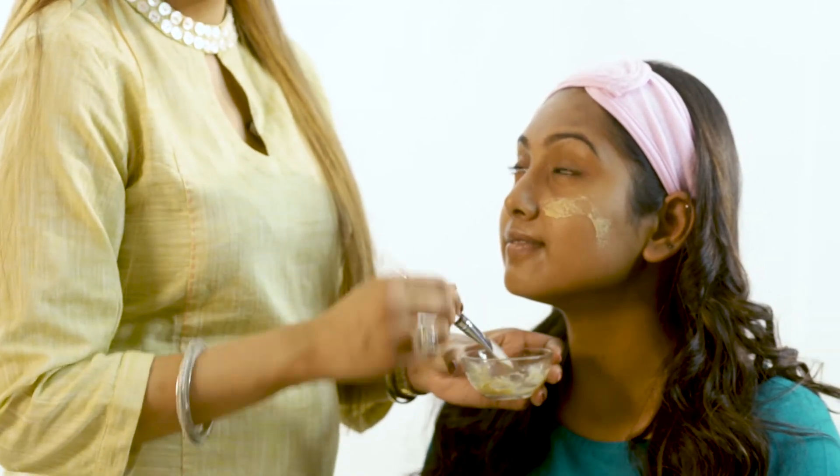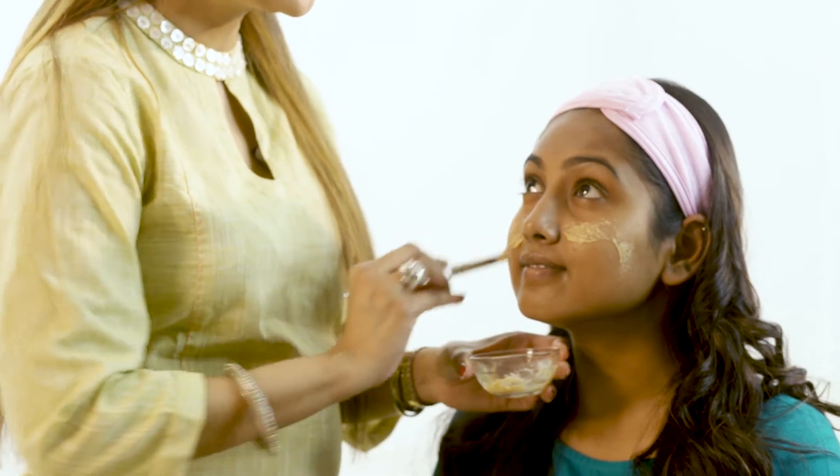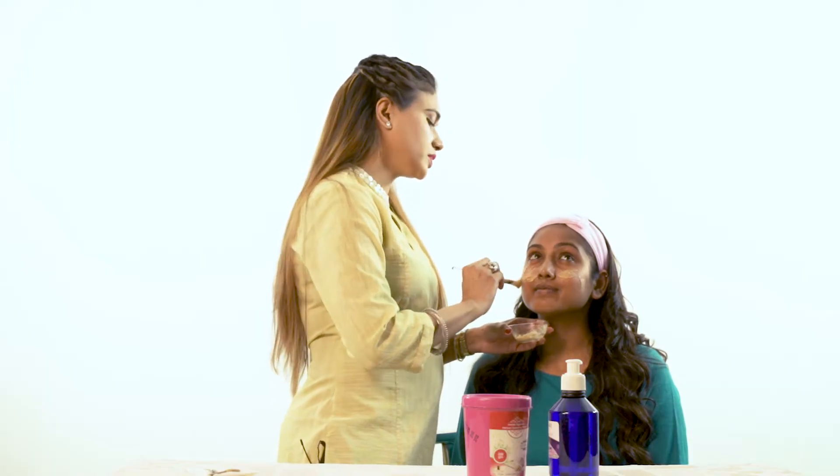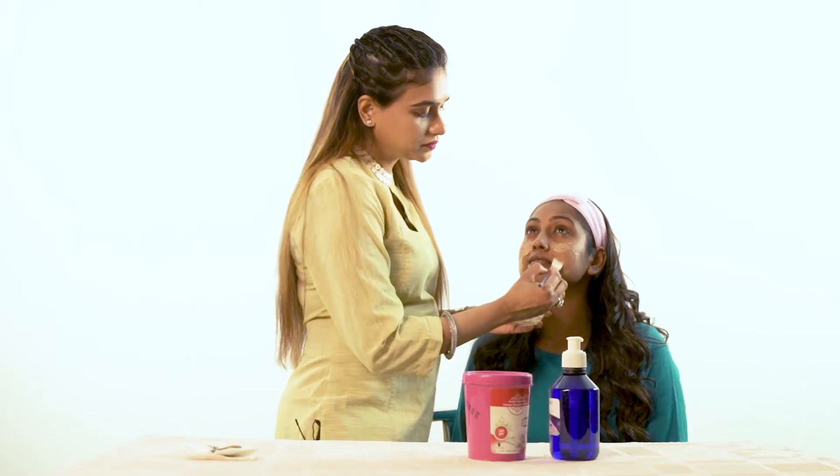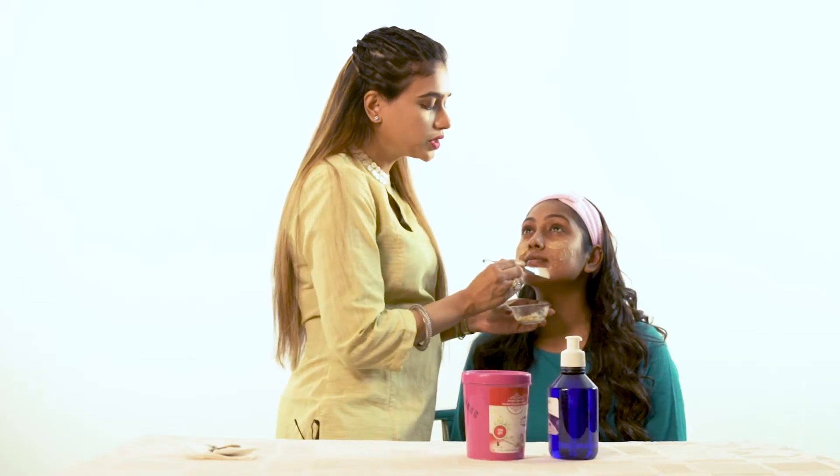When you apply it, it's an easy way to remove all the dirt even when you are very tired. When you have acne, you can use it on a regular basis. You can control oil, and you won't have rashes or complaints.